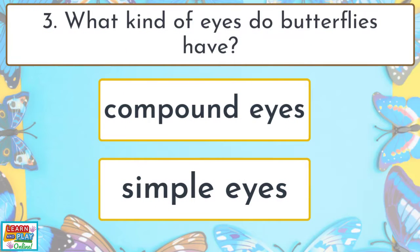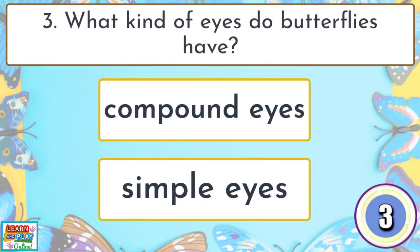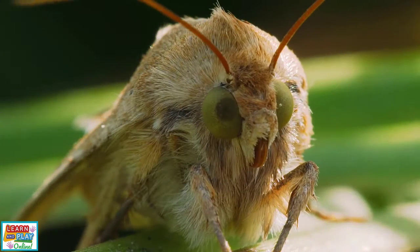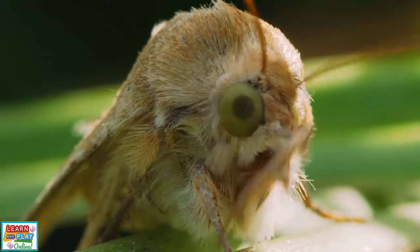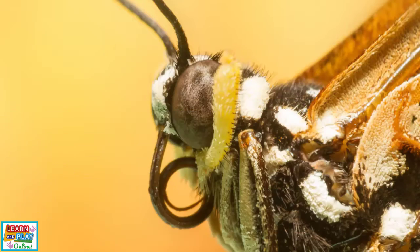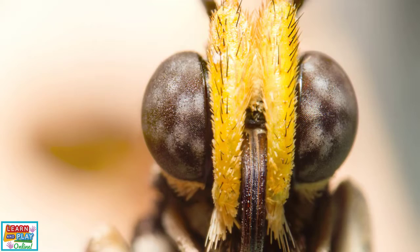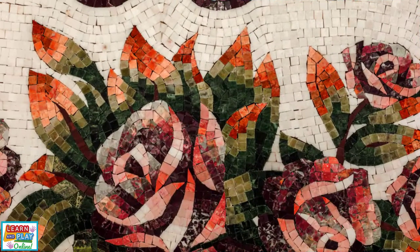Question 3. What kind of eyes do butterflies have? Compound eyes. Instead of having simple eyes with single lenses like you and I, butterflies have compound eyes. This means that they have thousands of tiny eyes, each with its own lens, allowing them to see their environment in a mosaic way.